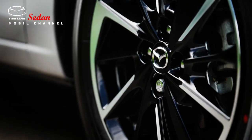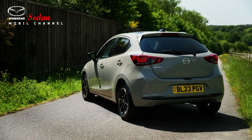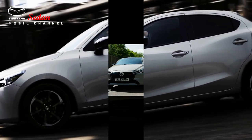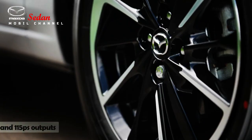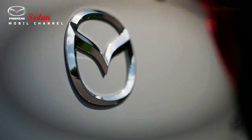Another change on the Mazda 2 facelift is at the bottom of the front bumper, which features a hole that acts as aerodynamics for the car. Changes are also displayed on the rear with changes to the lower bumper, featuring a dynamic shape that blends in with the body color.